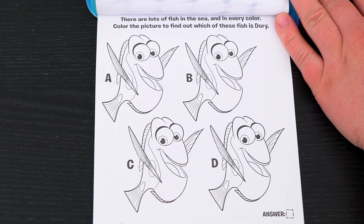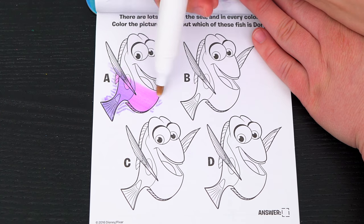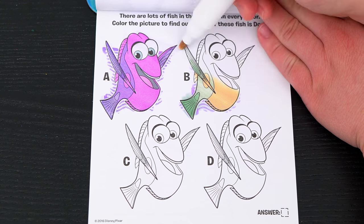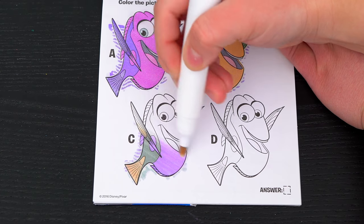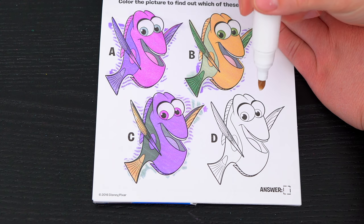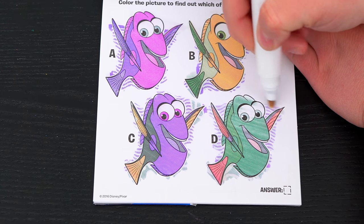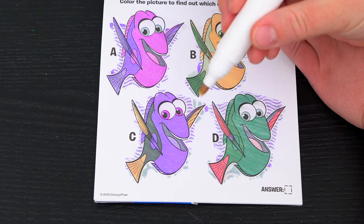There are lots of fish in the sea and in every color! Color the picture to find out which of these fish is Dory! This fish is all purple - that's not Dory! And that one's yellow and green - that's not her! Ooh, that fish looks like Dory! Let's color in this last one just to be sure! Nope, that's not her! Looks like the right Dory is this one! Yay!